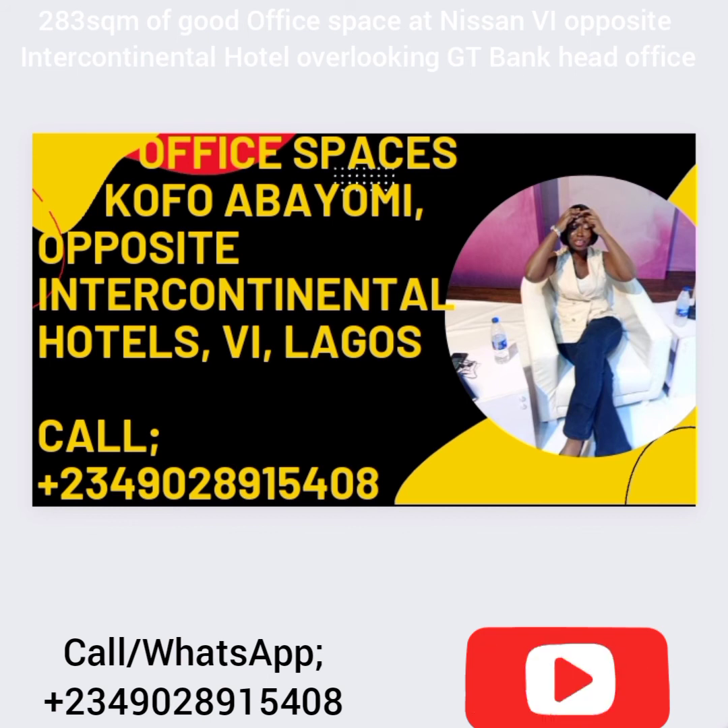I said office spaces because it's a wide, single spacious unit but it can be demarcated into several units. It's 283 square meters of good office space. It has excellent glass partition cabins, open hall for workstations, flooring, central air conditioning, passenger lift, CCTV, and five car parks.